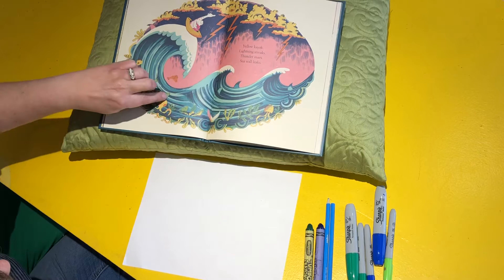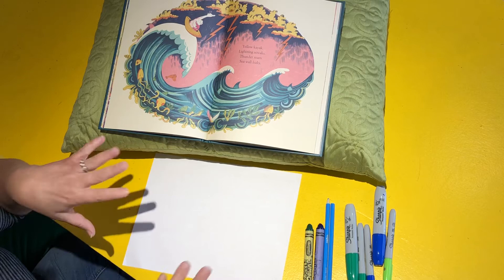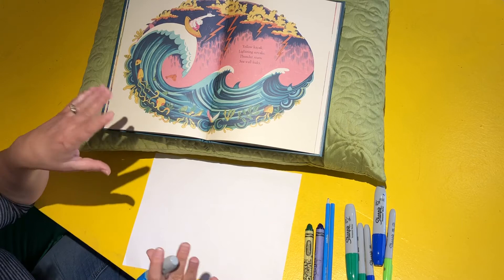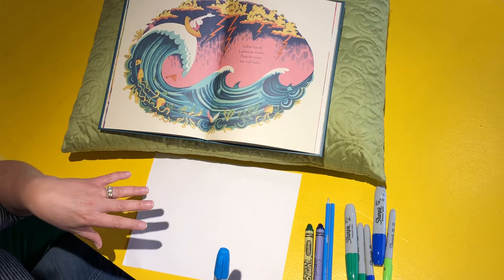We're just going to do the wave — we're not going to worry about the rest of it for right now. Some people are doing it along with me because they're doing their own version. You're not trying to copy anyway. Some people are watching the demo and then doing it afterwards. It doesn't have to be perfect. We're just playing, we're just having fun.